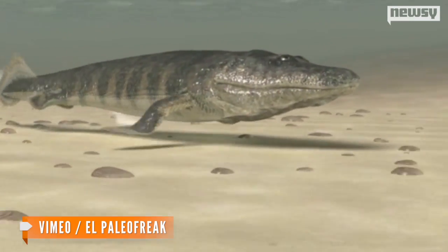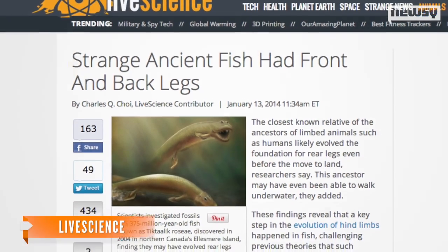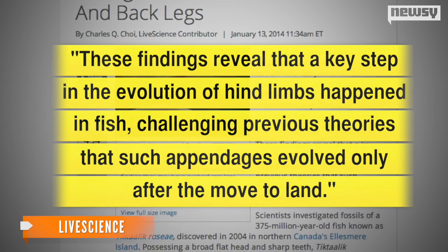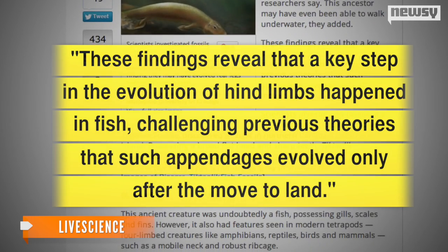and had both front and hind legs, contrary to previous beliefs after its discovery in 2006. According to Live Science, these findings reveal that a key step in the evolution of hind limbs happened in fish, challenging previous theories that such appendages evolved only after the move to land.